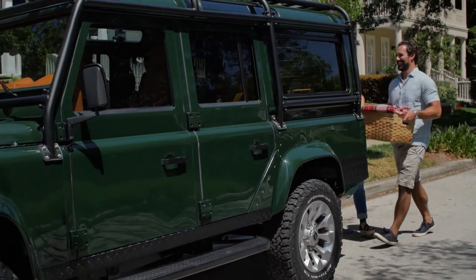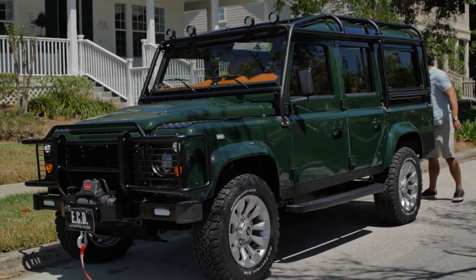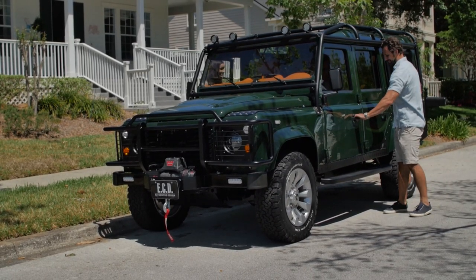This is Project Rowdy, an ECD custom 110. This 110 is painted in British racing green, a colour with a unique heritage across many marks.